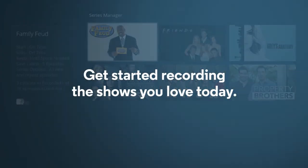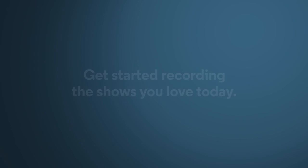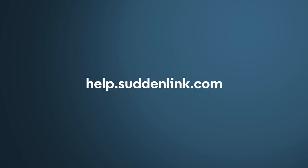Easy, right? Now you're the expert. So get started recording the shows you love today. Want to learn more about how to get the most out of your services? Just go to help.suddenlink.com.